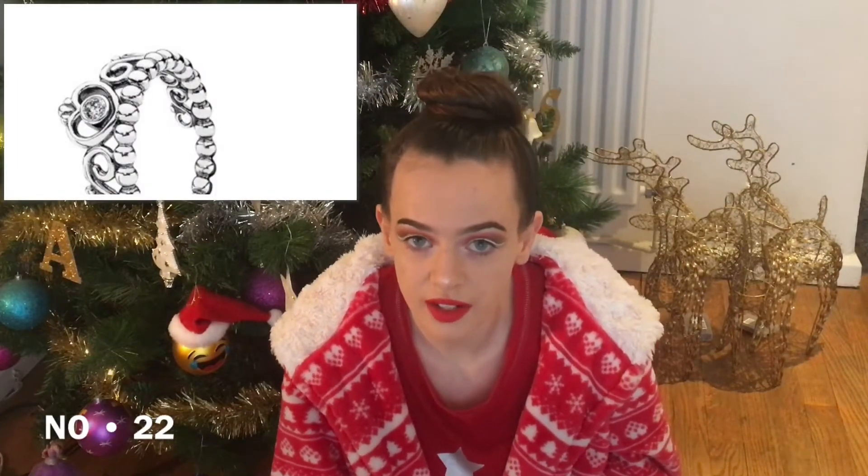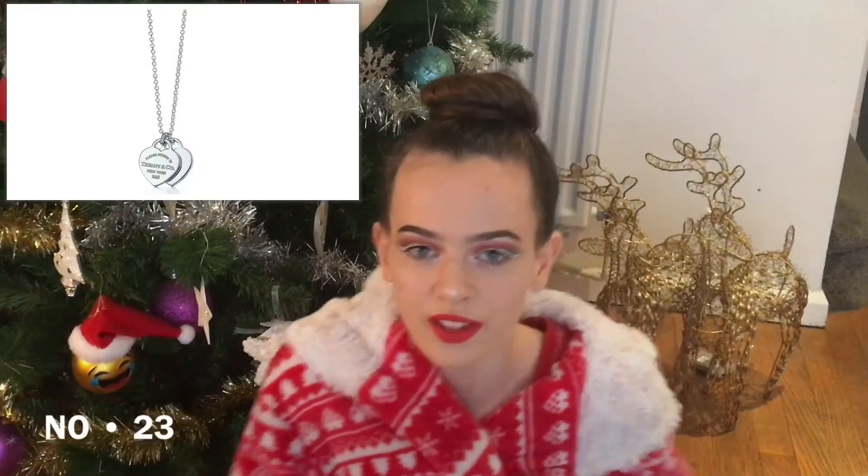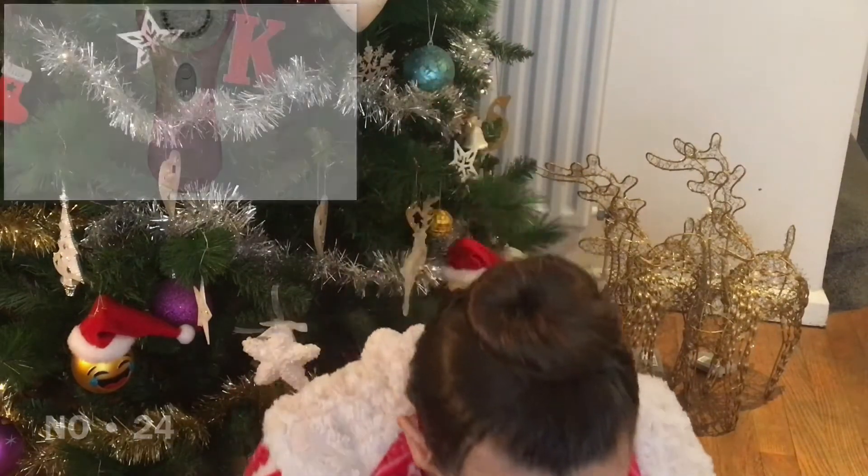Pandora charms — if someone has a Pandora bracelet, you buy them a charm to go with it. These range from £15 to around £80. A Pandora princess ring — I used to have one of these but I lost it, which is really annoying. These are very cute and like everyone has one. A Tiffany necklace — the really cute love ones that say Tiffany and Co. and they're adorable.